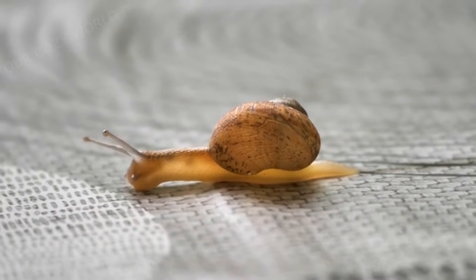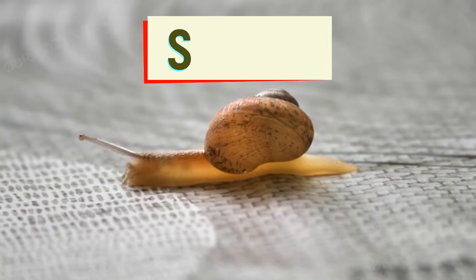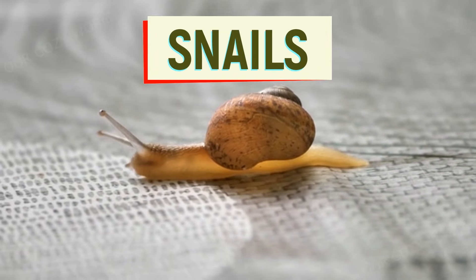They may not be the fastest animals on the planet, but snails are amazing creatures in the natural world. Let's get to know them better.